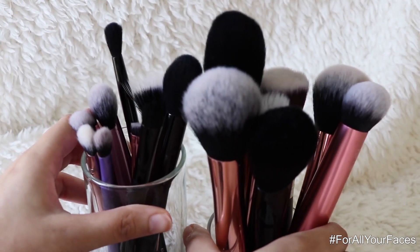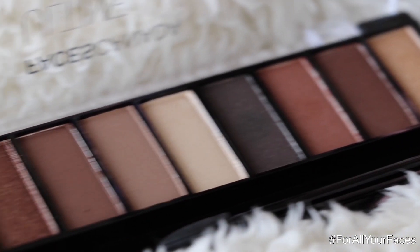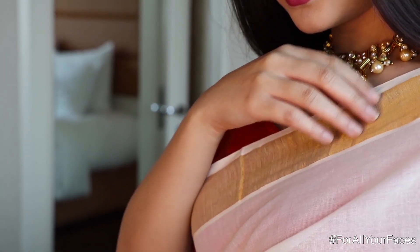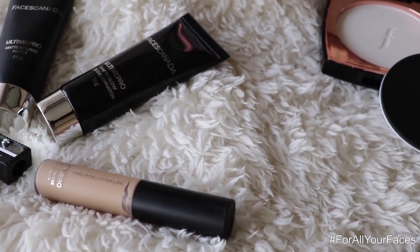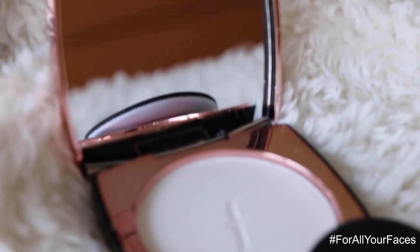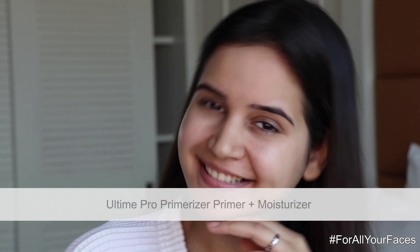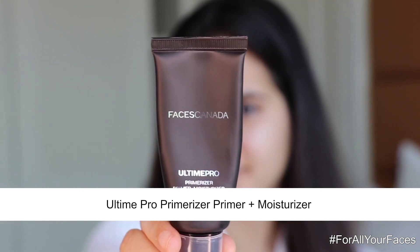Hello guys, I hope you all are doing great. Next week I'm going for a Tamil wedding, so I thought I should share this look with you all. The wedding range by Faces Canada is the one stop for all your needs. Today I'm wearing the elegant Tamil wedding face and it's super easy to do — keep watching this video.